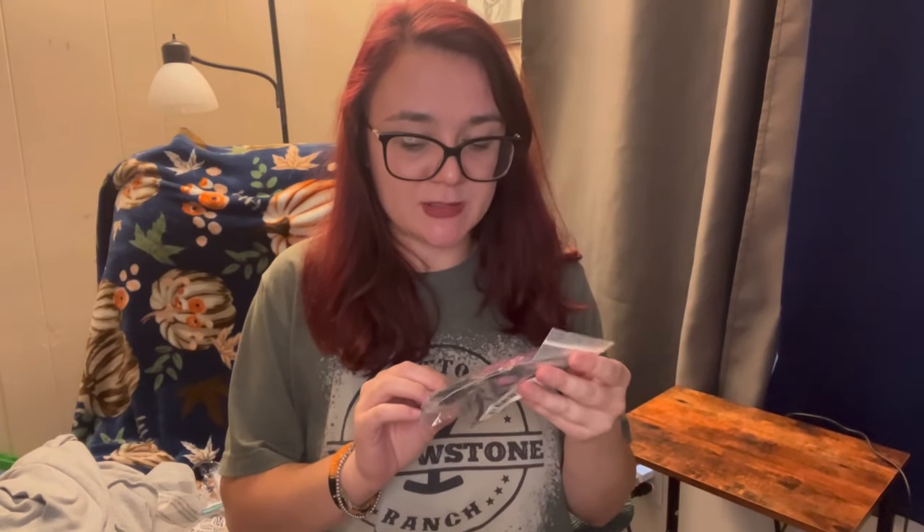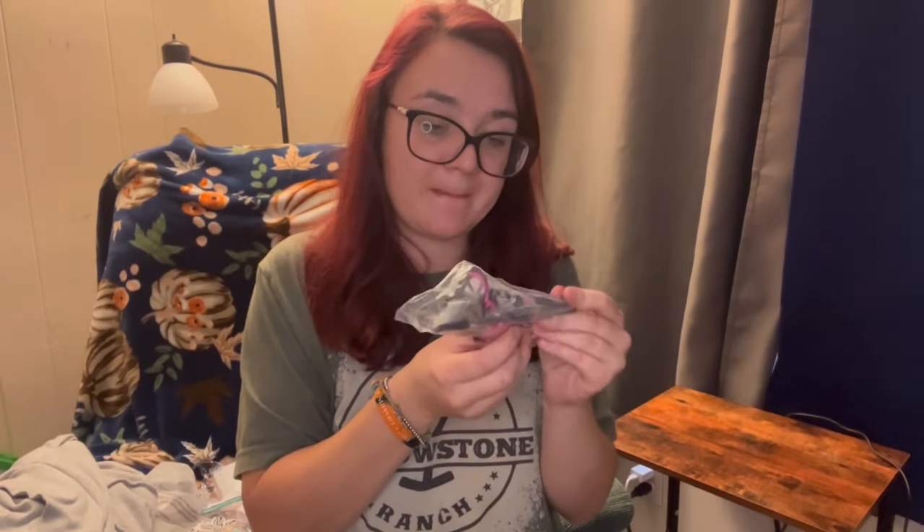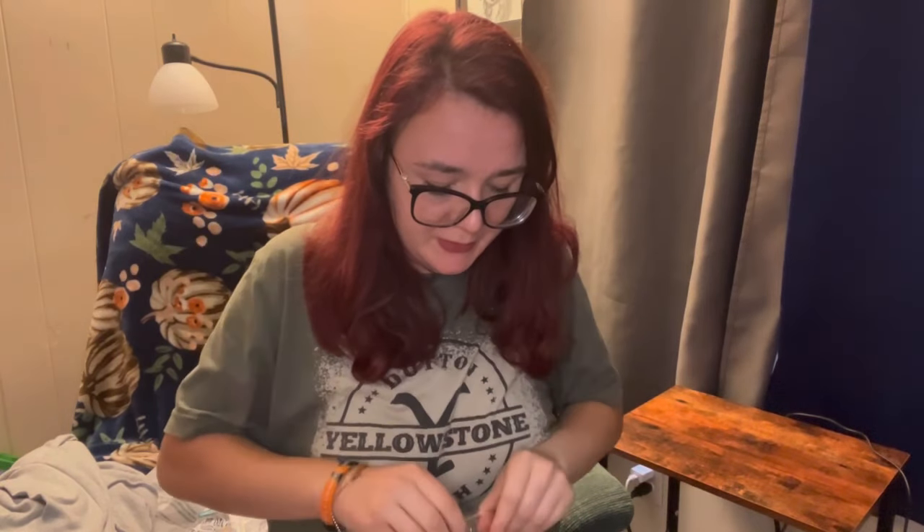This is an eyelash curler and then it comes with a bunch of different brushes. I haven't really tried Temu's eyeshadows yet, but these are supposed to be the glitter ones. I got two different palettes.